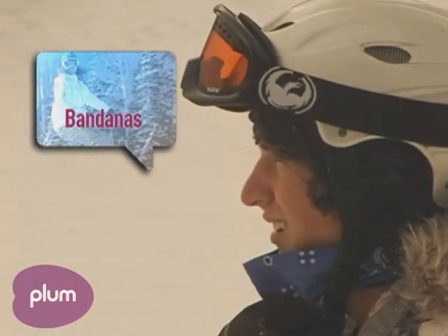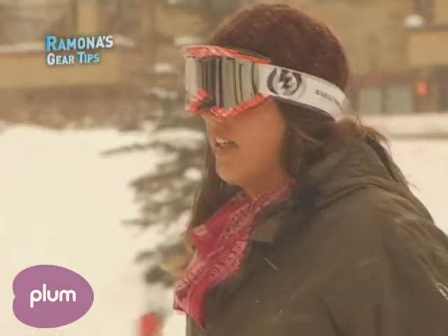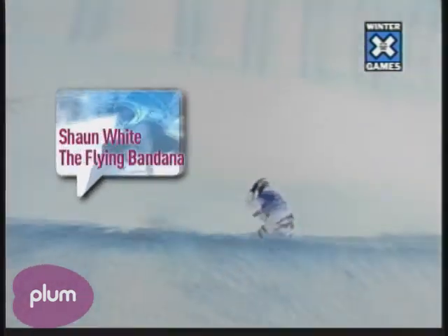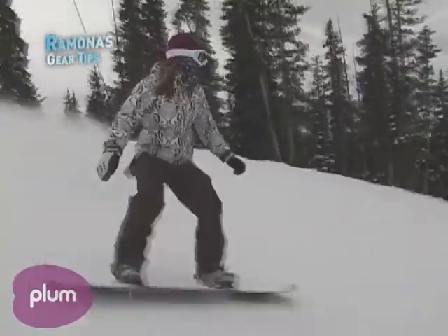Bandanas — you see a lot of kids out there these days wearing bandanas. They're actually pretty good to protect you from all the elements. Shaun White, aka Flying Tomato, snowboarding extraordinaire and Olympic medalist, actually brought that into fashion probably about four years ago because he has really, really fair skin and has to cover up from the elements when he's out on the mountain all day, every day.